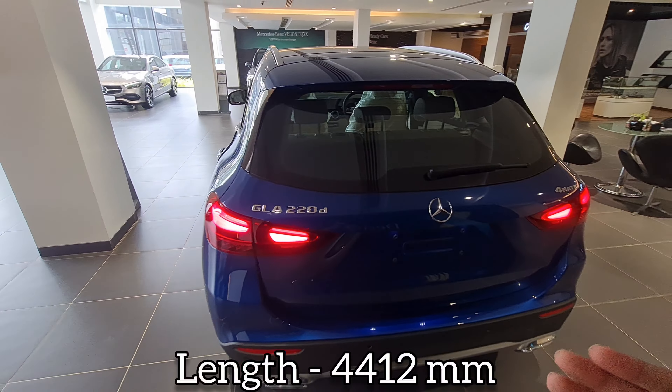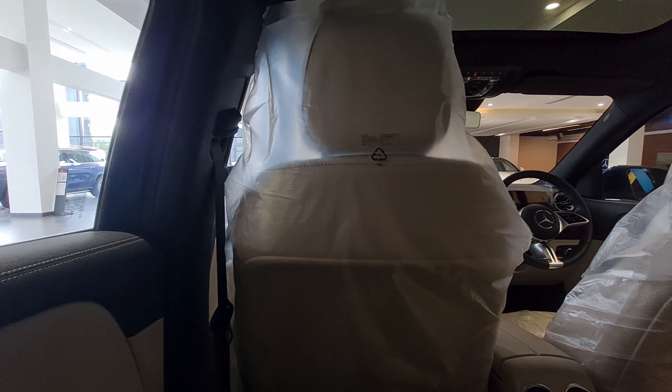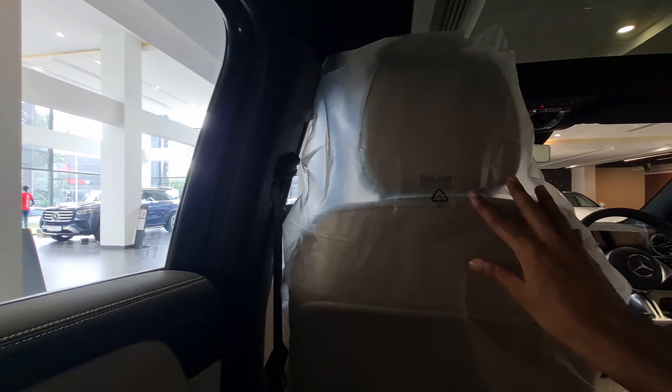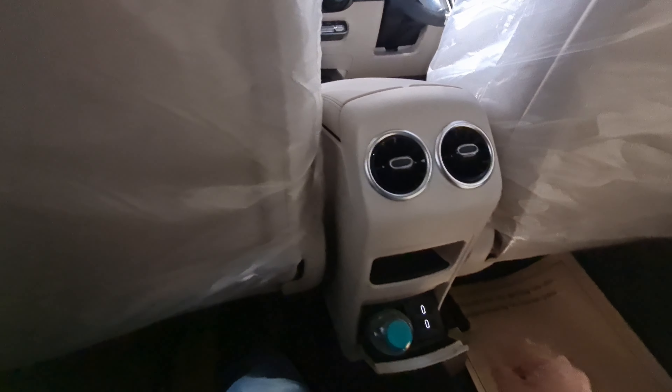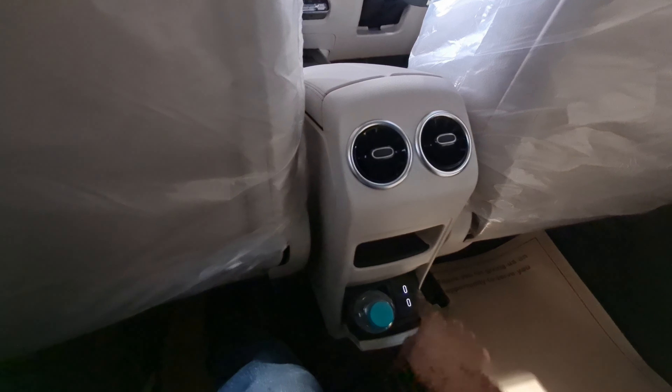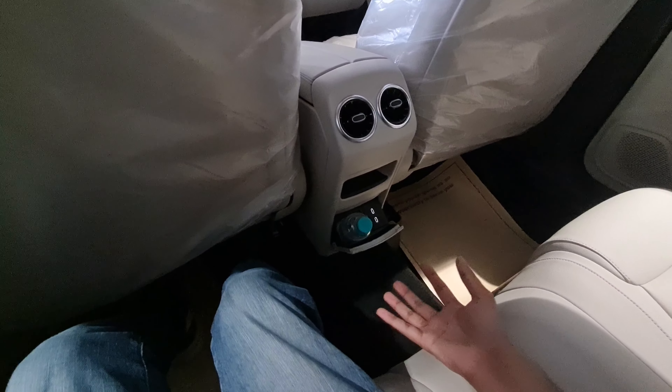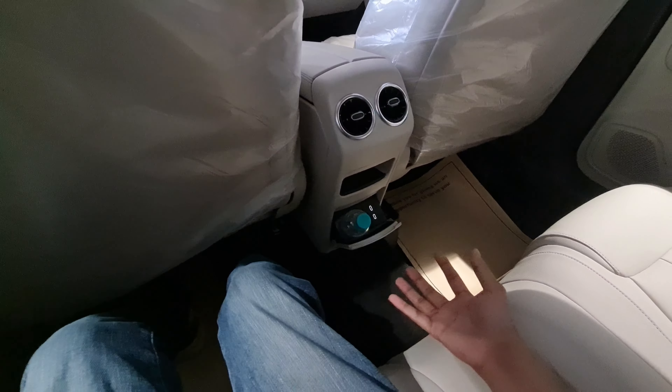Headroom is also good. I'm six feet and I have three or four inches to spare, so taller people would be comfortable too. You get a light, a handle, and a hook here. Visibility is also good. The seats are a bit tall but I think they can be lowered. Coming to the rear, you get rear AC vents, some storage space, a bottle holder, twin USB-Cs. The floor is actually lower than typical German cars, making it more comfortable for the middle passenger. Three adjustable headrests are also provided.